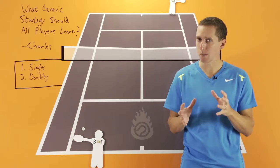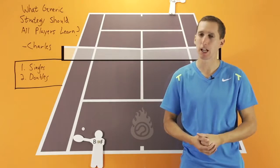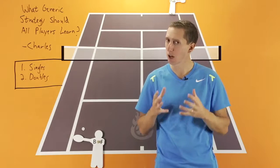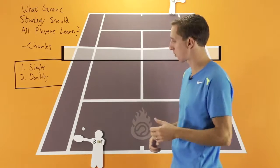It's very important, especially with the serve, that you get out there just on your own. You don't need anybody to help you practice. Get out there and practice your different placements, your different types of serves. You must be confident with your serve. Return is crucial as well — we're going to talk more about that.